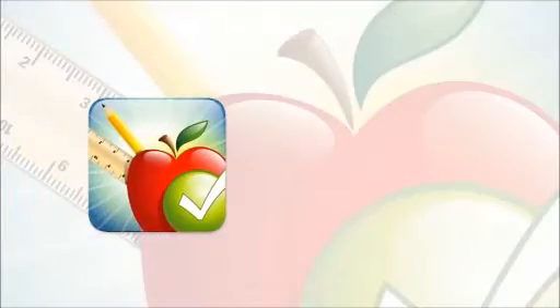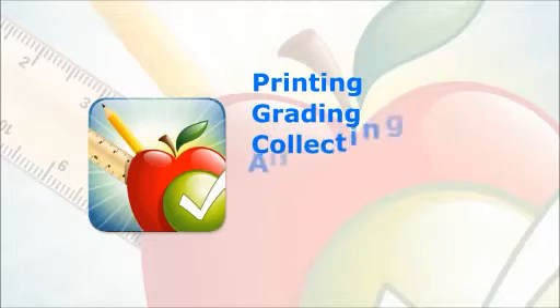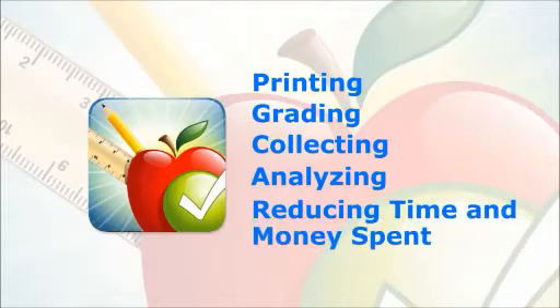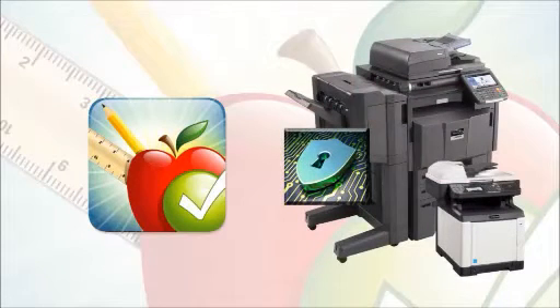Kyocera Teaching Assistant simplifies the task of printing, grading, collecting, and analyzing test results, while ensuring accuracy and reducing the amount of time and money spent on grading these important documents. For enhanced security of confidential information, once you leave the application, all the files are cleared from the device.